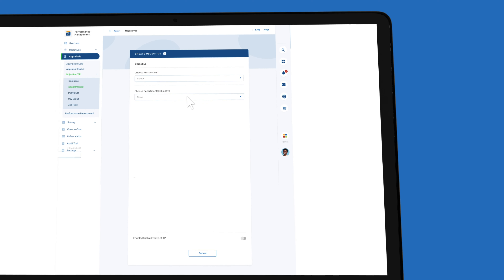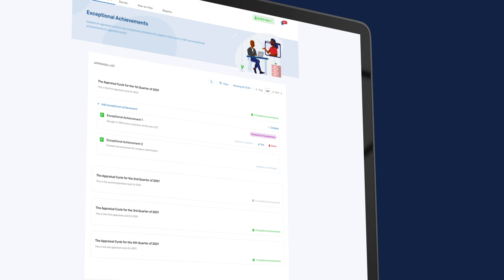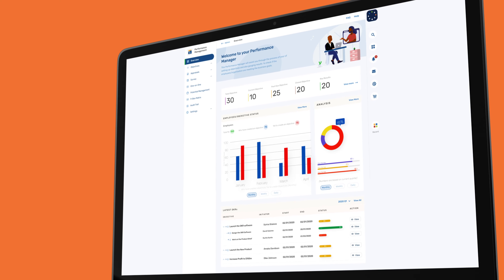Now you can track performance and share feedback based on set KPIs or OKRs, acknowledge exceptional achievements, and make informed workforce decisions from appraisal insights. Go beyond annual reviews to a system of continuous performance management.